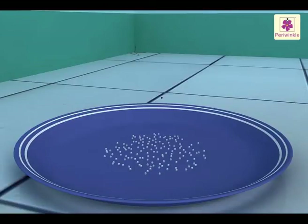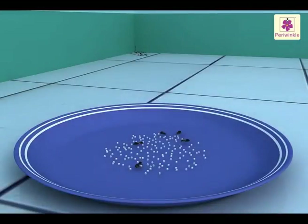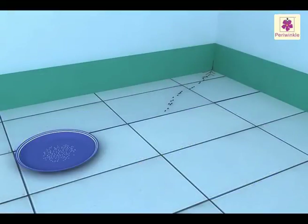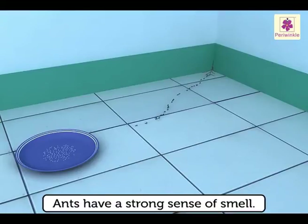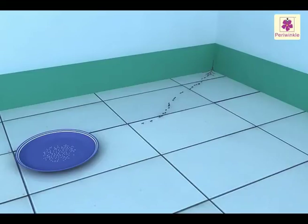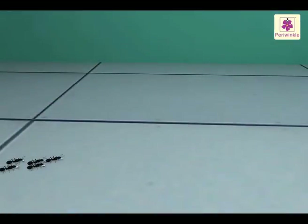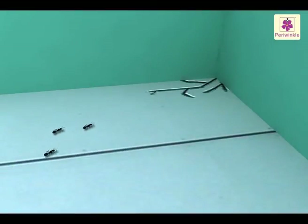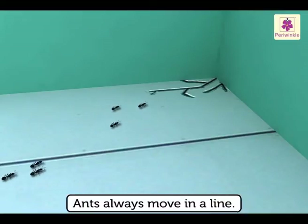Within a few minutes you will probably find an ant coming towards the sugar, and in some time you will see many ants approaching the sugar. Watch from where they are coming. Ants have a strong sense of smell which helps them to find their food. You will see the ants carry the grains of sugar away to their homes.